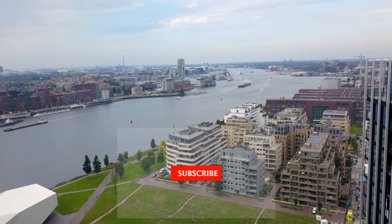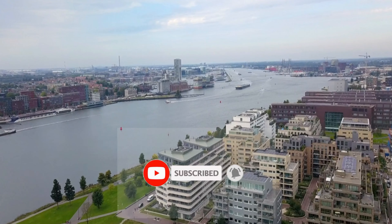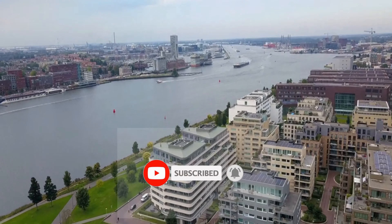Don't forget to hit the like button if you found this video helpful, and subscribe to our channel for more travel guides and exciting destinations.